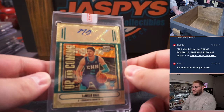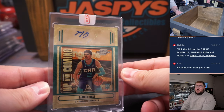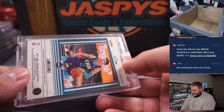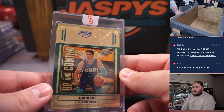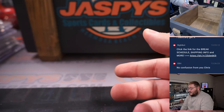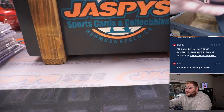Nick Jassy, man — up and coming. LaMelo Ball, another Supermax contract from today. LaMelo Ball rookie auto, and yes, that is a one-of-one LaMelo Ball up and coming Gold Vinyl rookie auto from Contenders Optic. That is pretty dang nice right there.